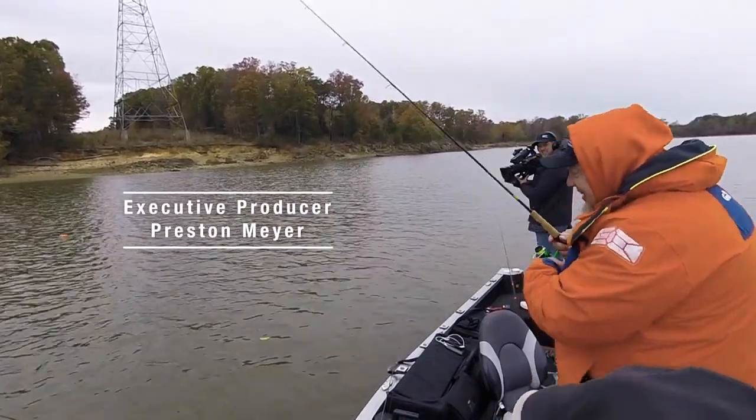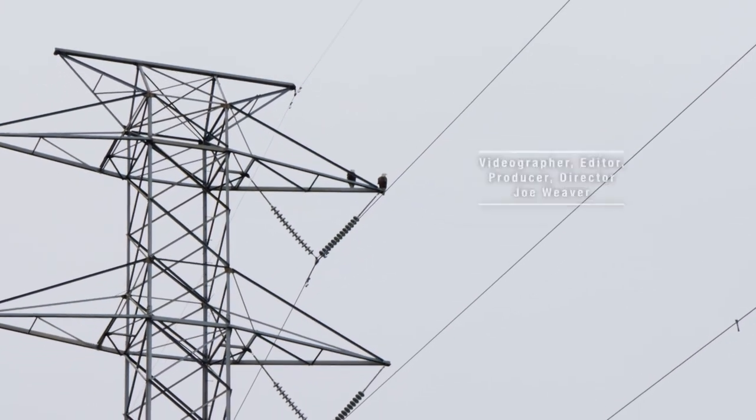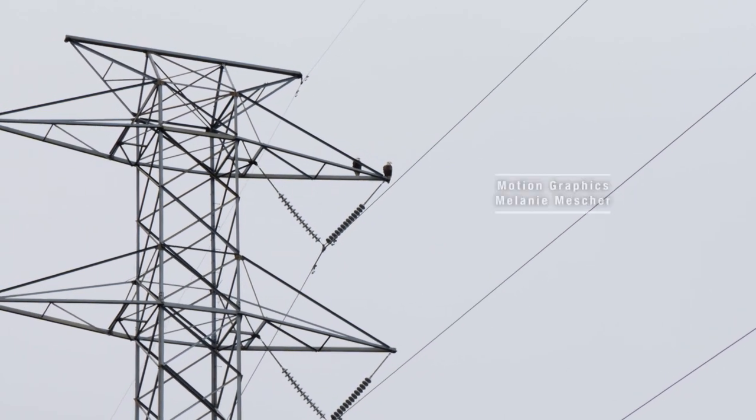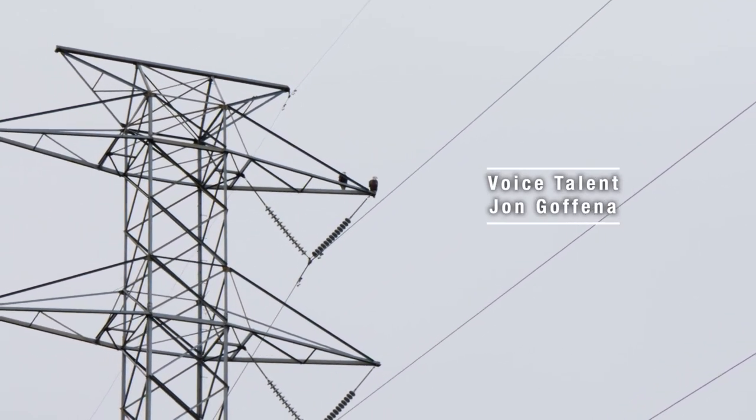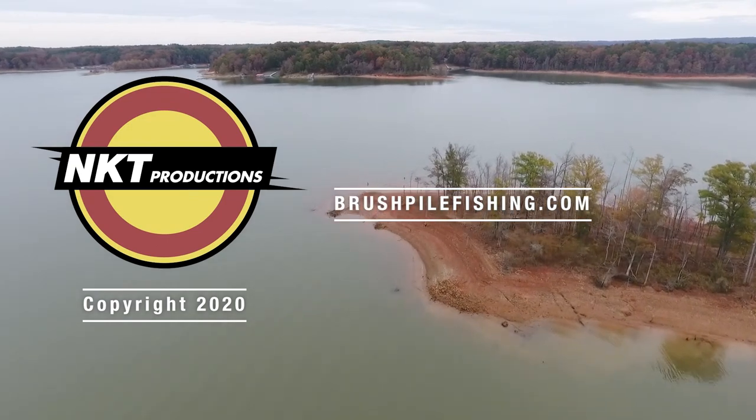We've got two eagles up on them big power lines, and that is cool — we're pretty darn close to them too. I think they're waiting for us to feed them. For more Brush Pile Fishing excitement, find us on Facebook, YouTube, and Instagram.